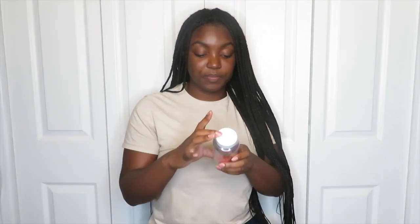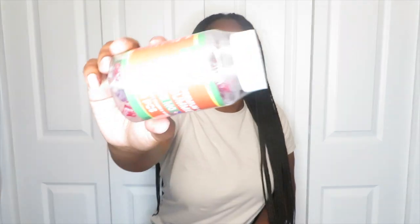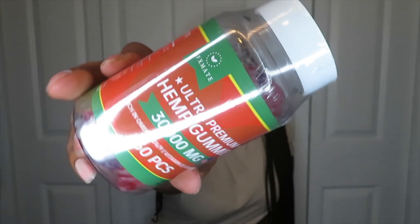I also got some AFX Mate Ultra Premium Hemp Gummies — 30,000 milligram, rich in omega 3-6-9, vitamin E, and vitamin B, with 60 in the pack. They're supposed to help with pain. You take them up until your surgery and keep taking them after until they're gone. I read about these in a surgery group — a girl said they helped make the pain less intense before her massages.